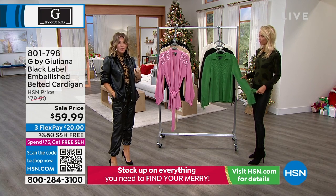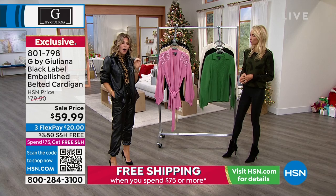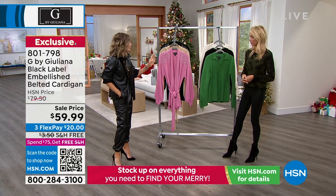This is her scale line. Even though her regular line is amazing, she has a little bit more attention to detail on embellishments or faux leathers that are used — the fabrications.